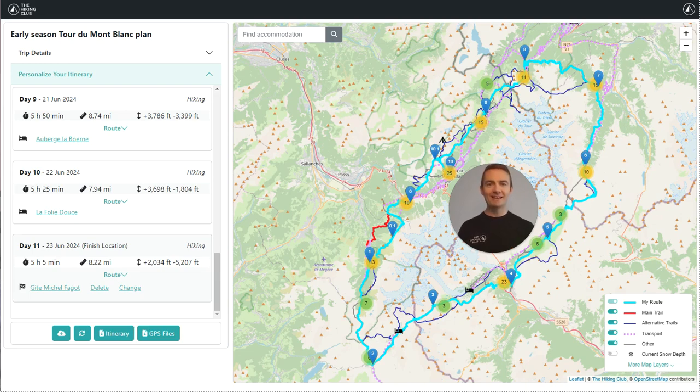Hi, it's Brendan from The Hiking Club. We have just launched an exciting new feature in our planning app that will be really useful for those preparing to hike the Tour de Mont Blanc in June and July. Thanks to our partnership with ExoLabs, which spun out of the University of Zurich, we have integrated two of their innovative snow layers into our map, providing the hiking club community with access to the most up-to-date snow information on the Tour de Mont Blanc.